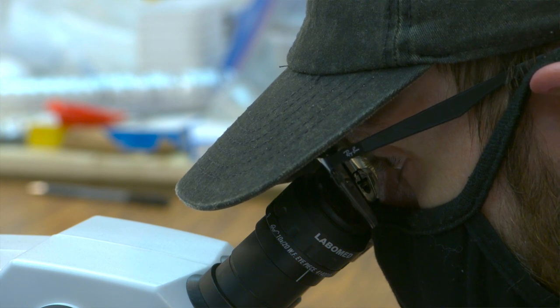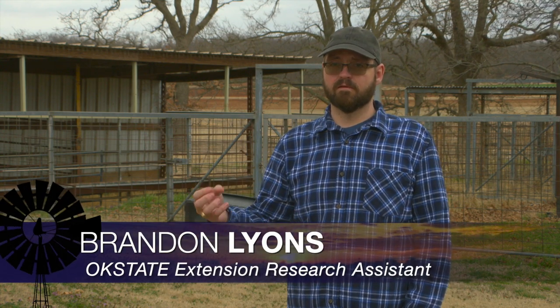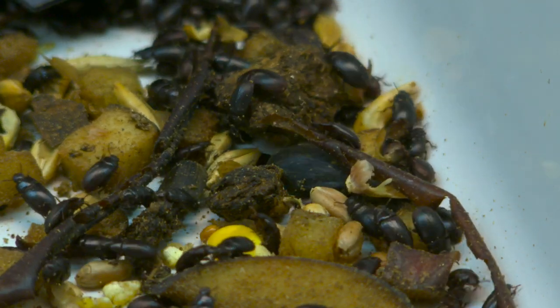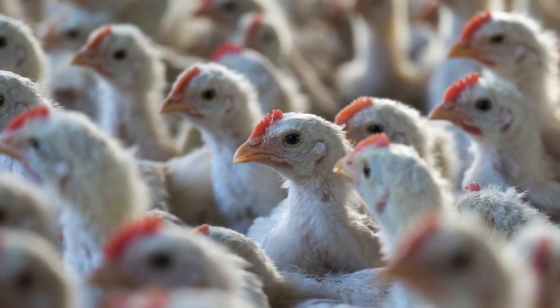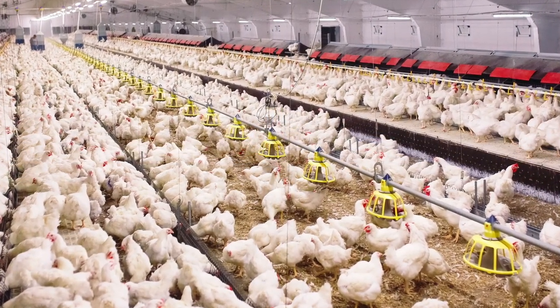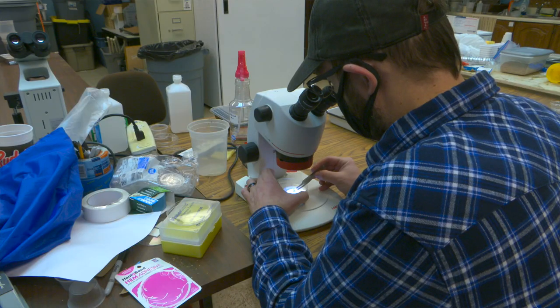I am studying insecticide resistance and seeing how litter amendments — these acidifiers that change the pH of the litter — interact, which can impact the mortality through our treatments of the birds. A broiler operator that has thousands of birds within a barn has a lot of ammonia that's produced, so they're very cognizant of trying to keep that ammonia down. One way they do that is they add these acidifying agents, or what we call litter amendments.